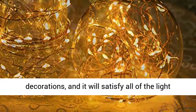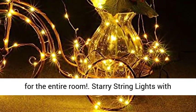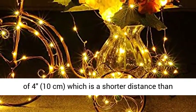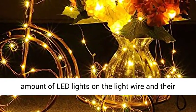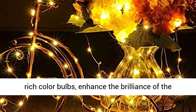It will satisfy all of the light needs for the event, as its luminosity is enough for the entire room. Starry String Lights with 200 LED bulbs — between each LED there is a space of 4 to 10 cm, which is a shorter distance than other string lights on the market. The large amount of LED lights and their rich color bulbs enhance the brilliance of the copper wire string.